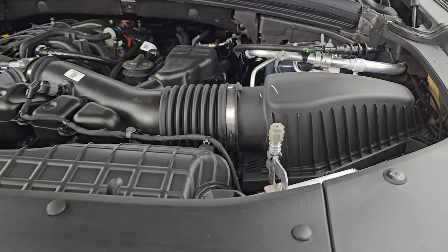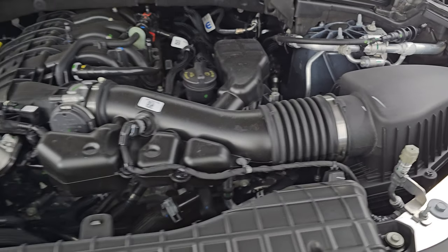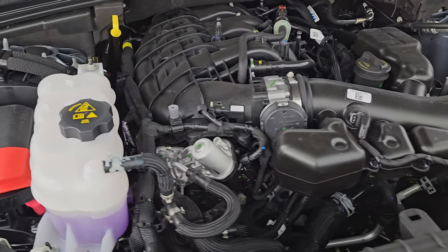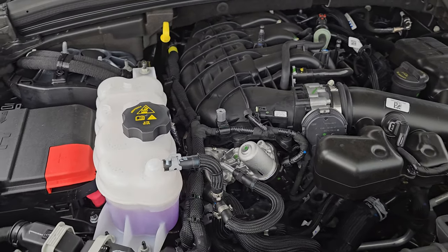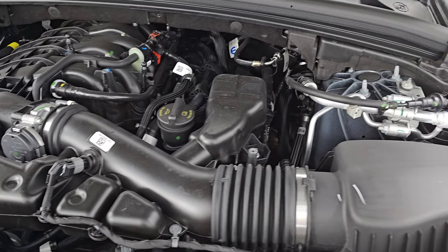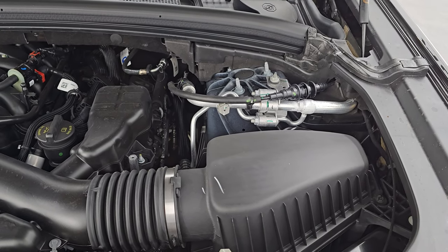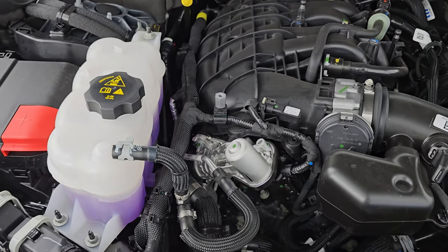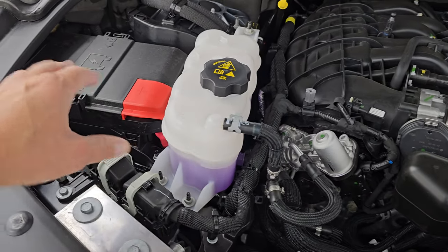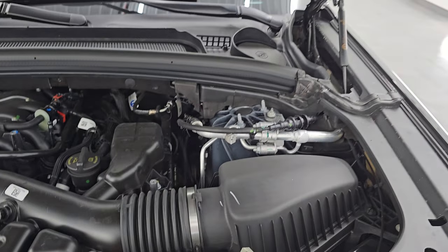Under the hood we have the 3.6 liter Pentastar V6 engine — been a very main staple for Chrysler Dodge Jeep Ram for many years, since around 2012 or 2013. Different variations of course, but definitely a tried-and-true engine. Everything you need to check is in yellow: your oil, coolant, washer fluid, and your battery hookups are right there. The battery is actually inside the vehicle on these. And you do get shocks holding the hood up. There's your emissions sticker.